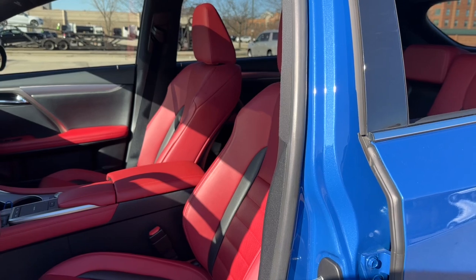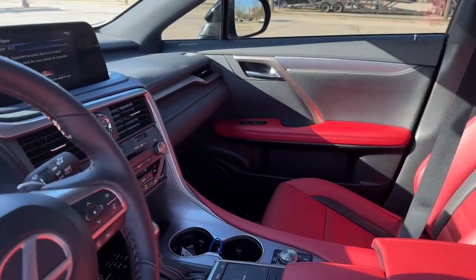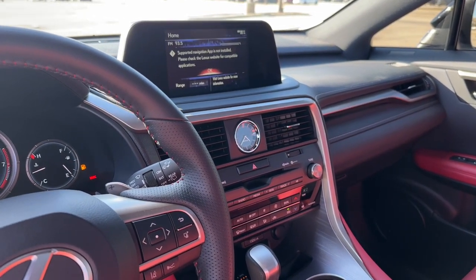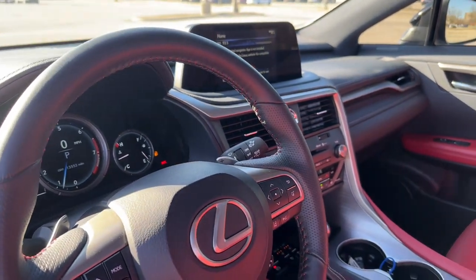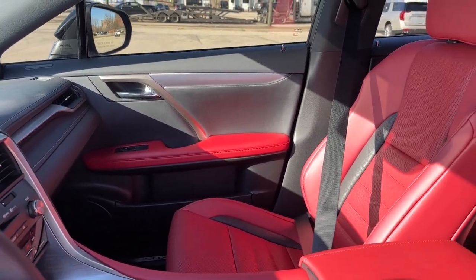On the interior, we have bright red perforated leather with heated and cooled memory seats, voice-activated touchscreen navigation with Apple CarPlay and Android Auto, and safety features such as automatic emergency braking, blind spot detection, and rear cross-traffic alert.